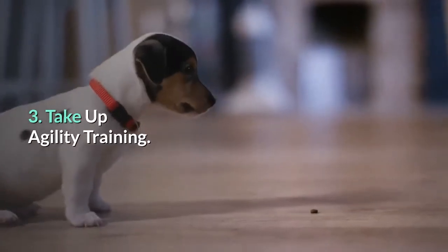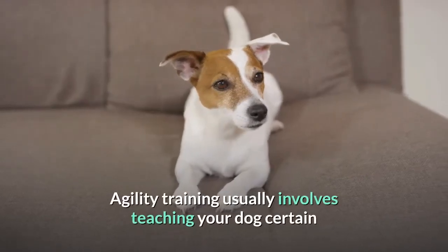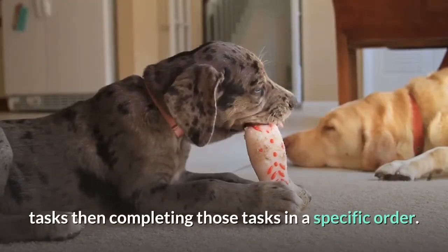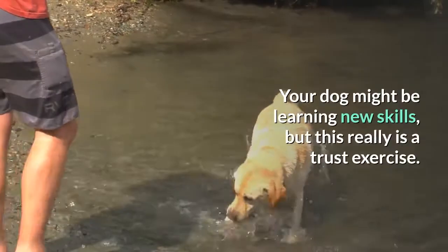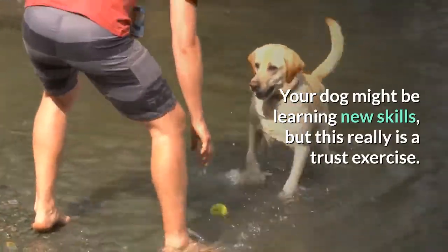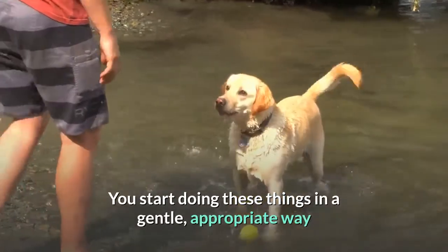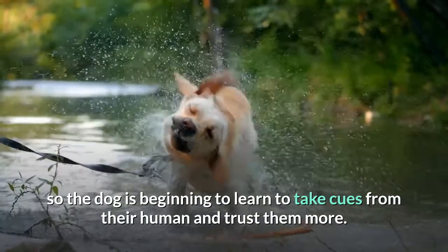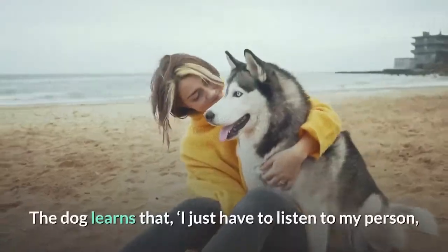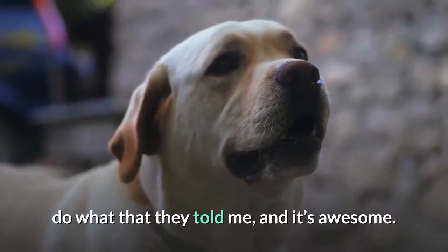3. Take up agility training. Agility training usually involves teaching your dog certain tasks, then completing those tasks in a specific order. Your dog might be learning new skills, but this really is a trust exercise. You start doing these things in a gentle, appropriate way so the dog begins to learn to take cues from their human and trust them more. The dog learns that, "I just have to listen to my person, do what they told me, and it's awesome."